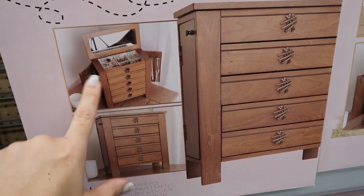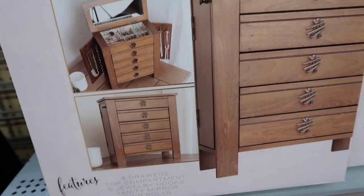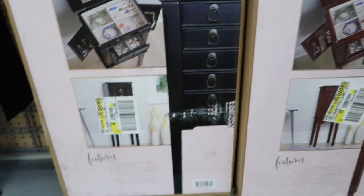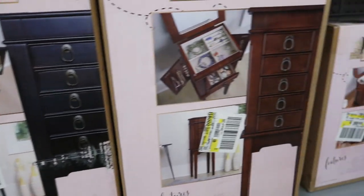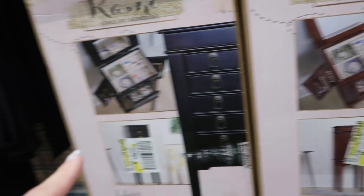The big jewelry box has five drawers, two cabinets, and the top opens up. The biggest one is $79.98 and has its own stand. They come in brown wood and black.